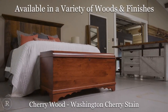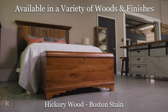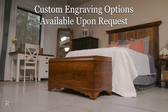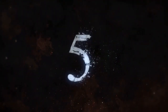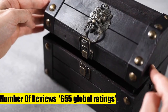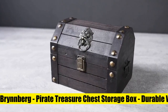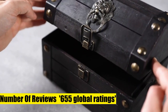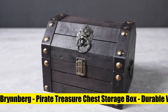Brinberg Pirate Treasure Chest Storage Box. Durable wood and metal construction, unique home decoration or a special gift. The antiquely designed wooden box is ideal for decorative and fancy storage of all kinds of personal treasures. External dimensions: 22 by 16 by 16 cm. Internal dimensions: 20 by 13.5 by 8 cm. These treasure chests can be used as an appealing rustic decoration accessory in the living room or as eye-catching functional storage space.